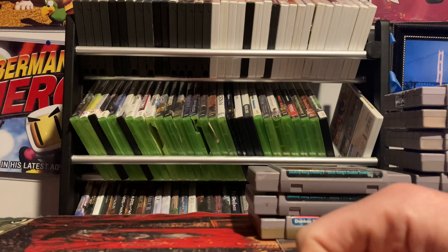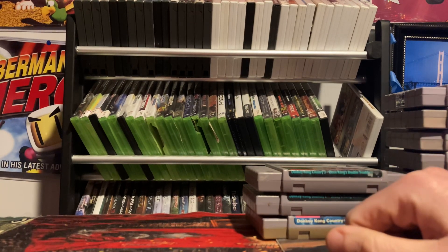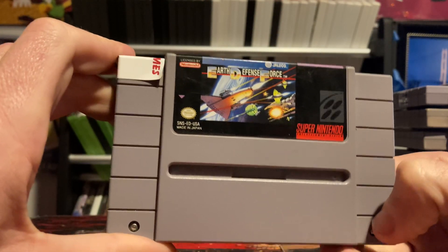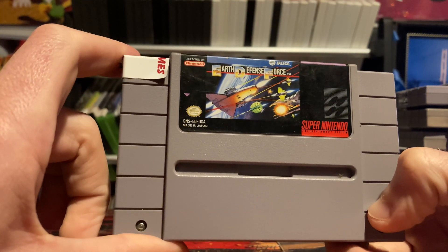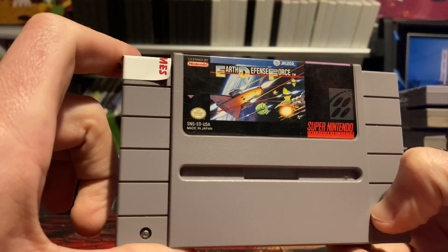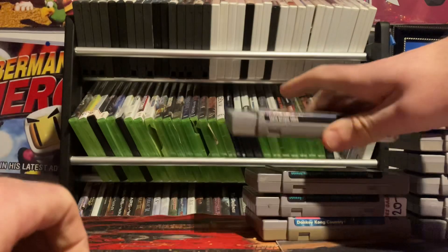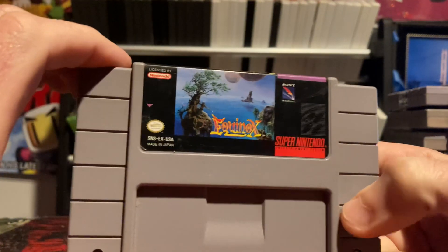That wraps it up for D. I had Darius Twin but ended up trading it away to the Retro Collective — I can still play it on my multi-card though. Moving on to E: Earth Defense Force, a very tough but fun space shoot-em-up on the Super Nintendo. Overall I enjoy it — it's challenging but a lot of fun.